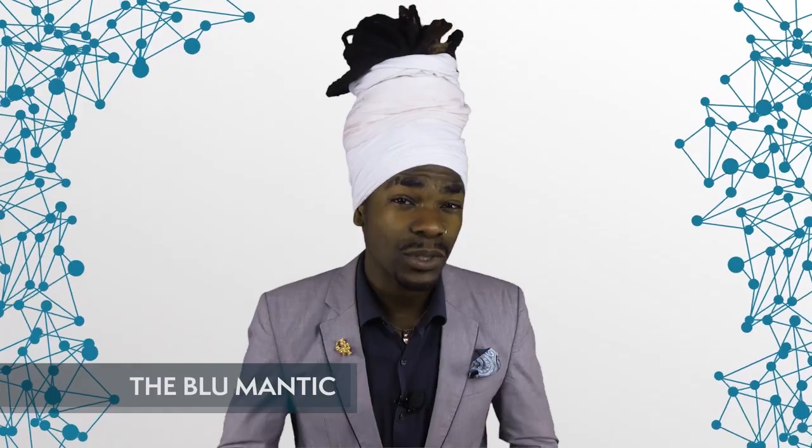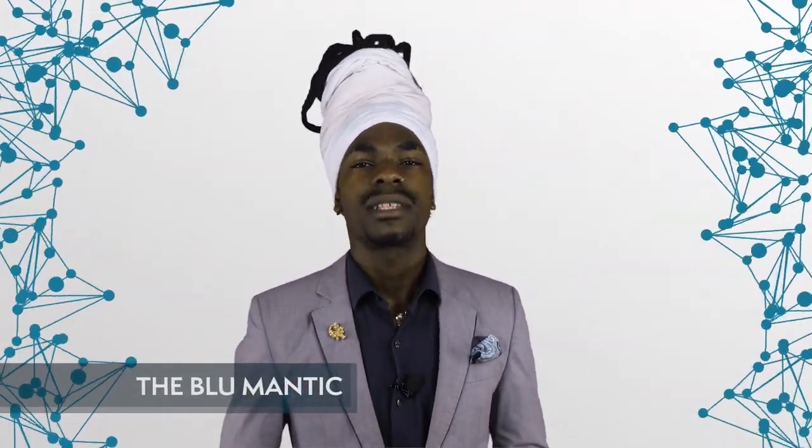Hey everybody, welcome to the second episode in our series devoted to digital identity on Blockchain Central. Today we'll focus on digital identity in supply chains.